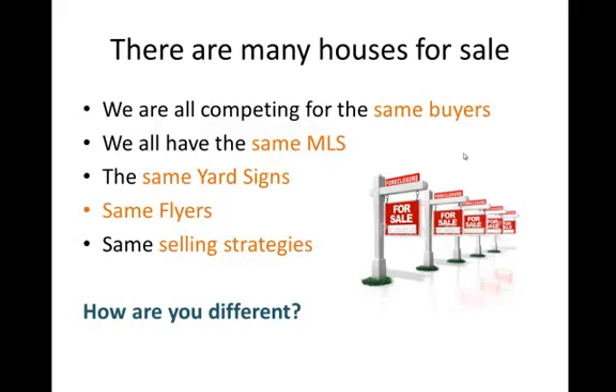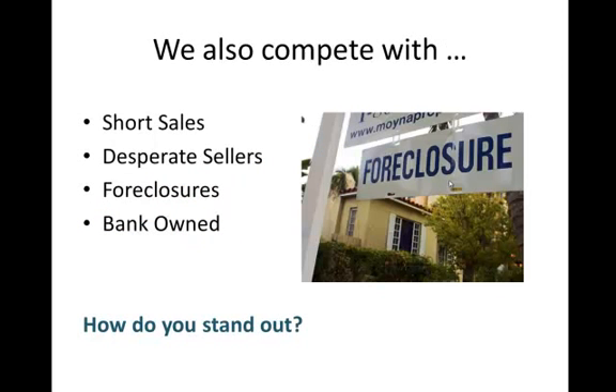We're all competing for the same buyers on all of our listings. We all have the same MLS access, the same yard signs, the same flyers. Really, agents out there all have the same selling strategies. My question to you is, how are you different? What are you doing that is different than what every other agent out there is doing? In addition to competing with other agents and other homes for sale, we're also competing with a huge amount of short sales, desperate sellers, foreclosures, and bank-owned properties.